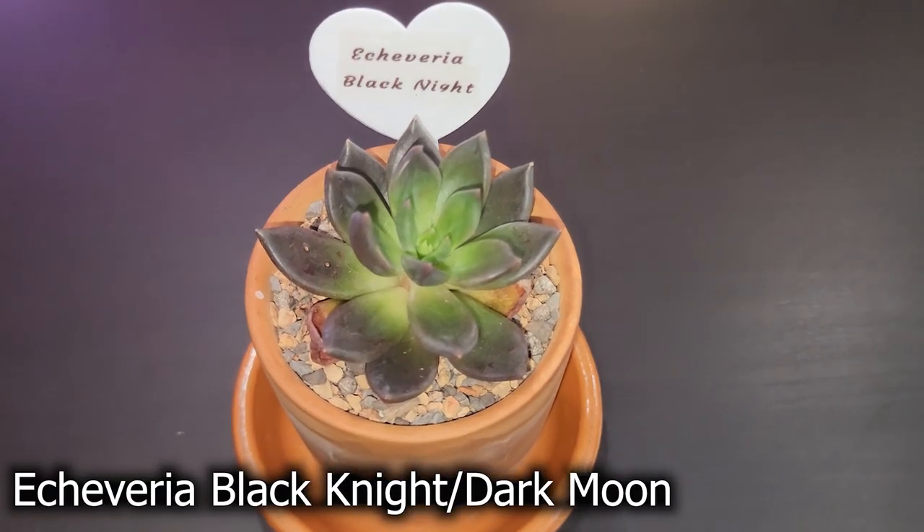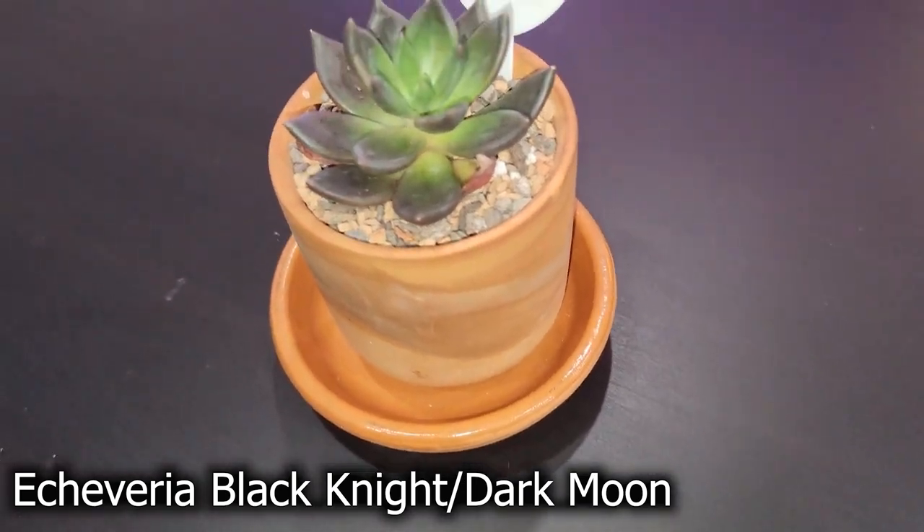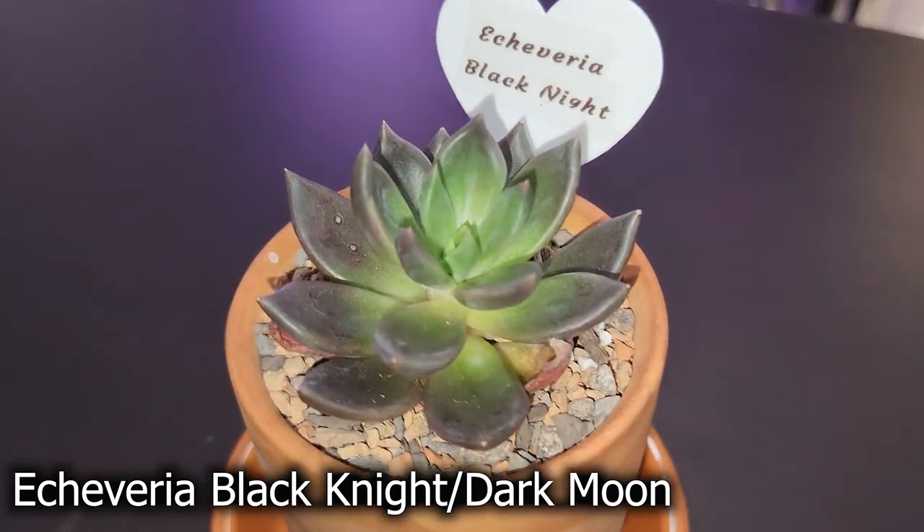She has two dry leaves so I think I can water her soon. If she's not the Echeveria Black Knight, let me know in the comments what type of succulent she actually is — I'll show you a b-roll so you can get a closer look. I'm really loving getting into succulents again and I'll have to do a video showing my succulent and cacti collection very soon. I picked these succulents up at Home Depot.